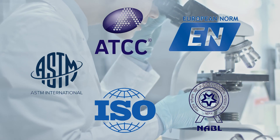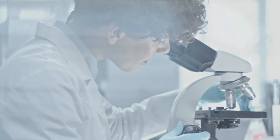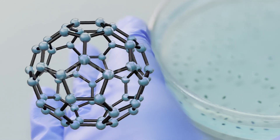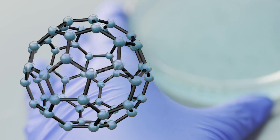Star Virus Shield is tested as per European, American, ISO, ATCC, and NABL standards. It is formulated with nano materials; the size of the nano particles are 20 to 50 nanometers in spherical form, which is the most effective size for exterminating disease-producing viruses.